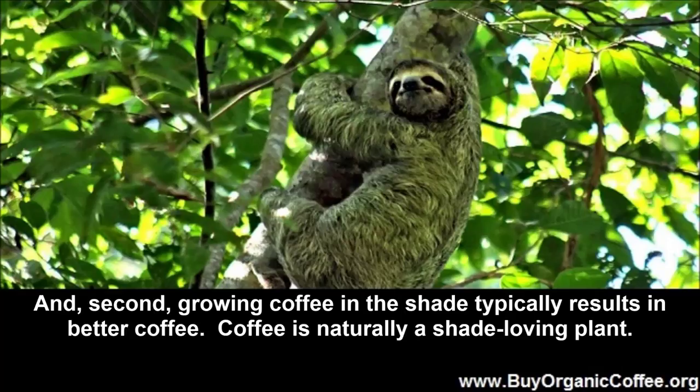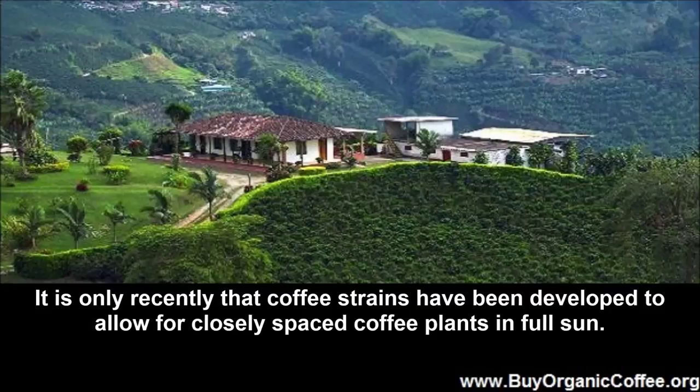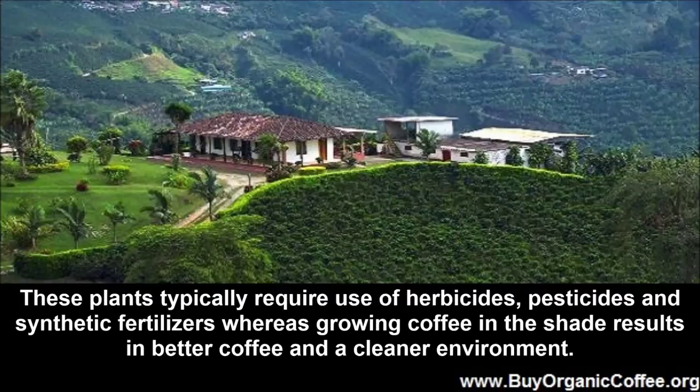Second, growing coffee in the shade typically results in better coffee. Coffee is naturally a shade-loving plant. It is only recently that coffee strains have been developed to allow for closely spaced coffee plants in full sun. These plants typically require use of herbicides, pesticides, and synthetic fertilizers, whereas growing coffee in the shade results in better coffee and a cleaner environment.